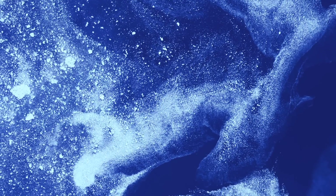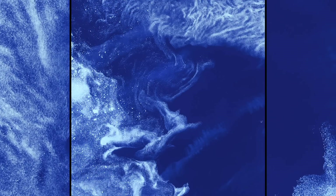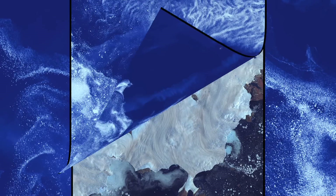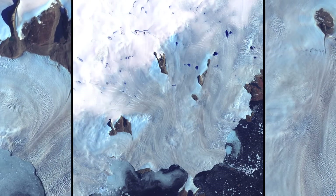Like galaxies drifting through clouds of interstellar dust, chunks of sea ice flowed amid graceful swirls of grease ice in frigid waters near Baffin Island. Grease ice is a soupy slick of tiny ice crystals. Along Greenland's western coast, a small field of glaciers surrounds Baffin Bay.